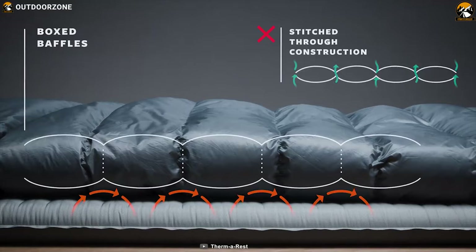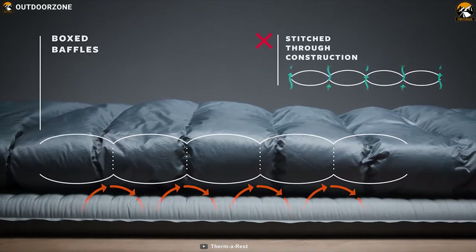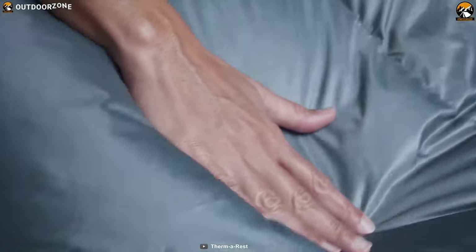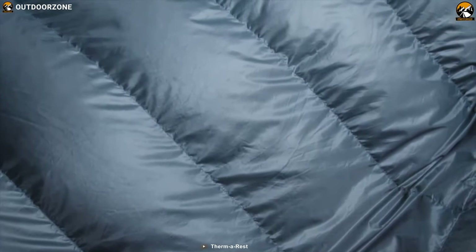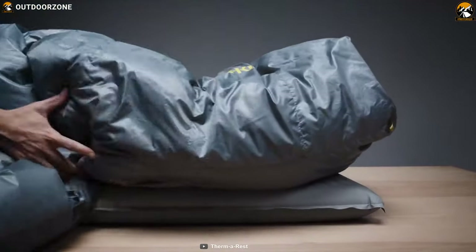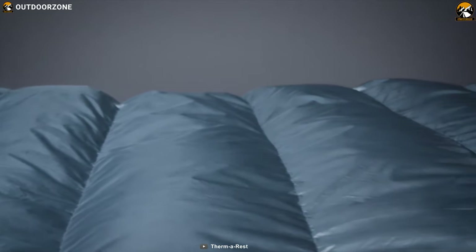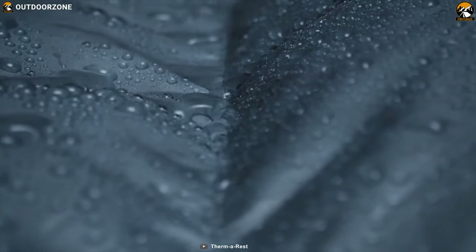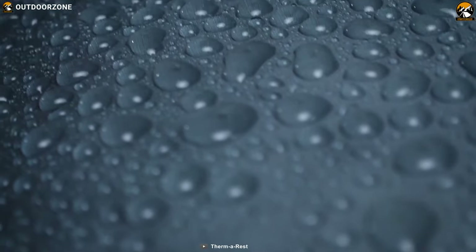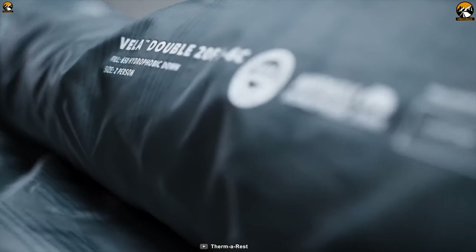It comes with box baffled construction which uses mesh walls to maximize down loft and minimize cold spots to ensure maximum warmth. It also features full perimeter side baffles to keep out unwanted drafts. The blanket's precisely shaped foot box can slip over your pad to eliminate drafts or over your feet for extra warmth in cold nights. Its polyester shell fabric is created with a durable water repellent to fend off moisture and resist dirt to keep you dry and the blanket clean.